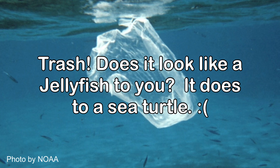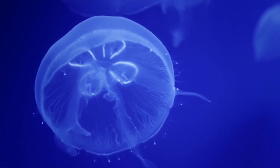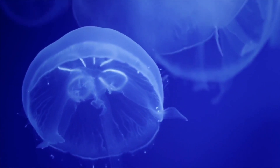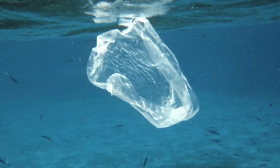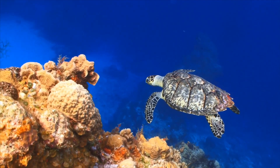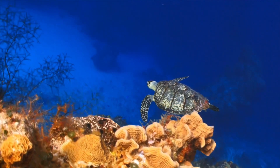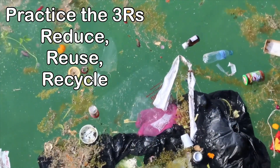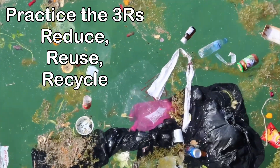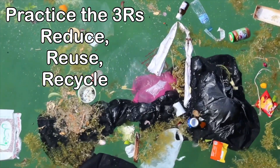Finally, here we have what looks like a jellyfish — but wait, that's trash in our ocean! You can see why that's a problem: to some creatures, floating trash looks like food. Sea turtles, for example, love jellyfish — and doesn't that trash look like a jellyfish? When they eat trash or non-food particles, it can clog their intestines and they can die. We can keep trash and debris out of our waterways by practicing the three R's: reducing, reusing, and recycling.